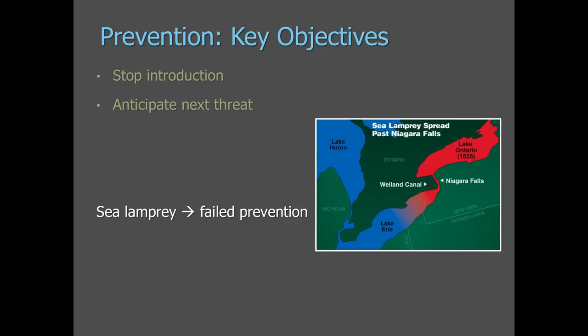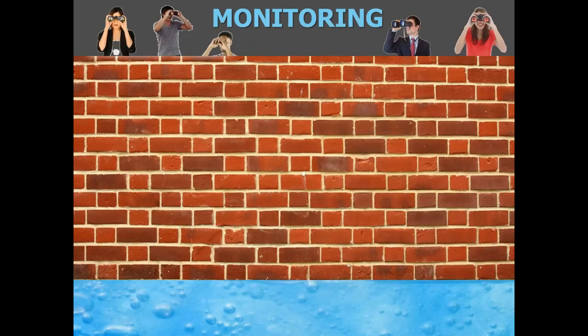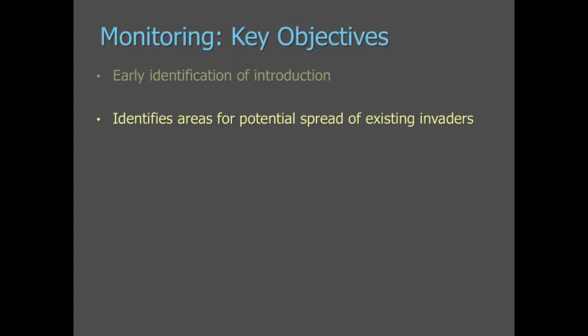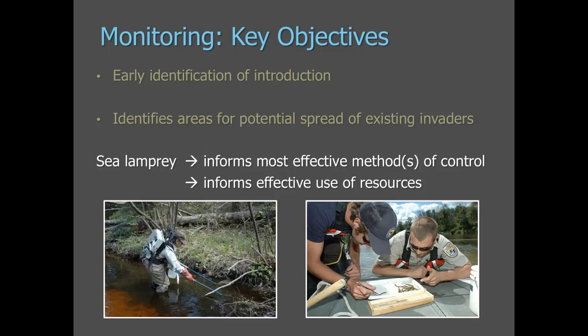In the case of sea lamprey, we essentially failed with prevention. By the time we realized sea lamprey were a problem, they were already spread throughout all of the Great Lakes communities. That led to the formation of the Commission, established in 1955, and the development of the sea lamprey control program. Moving to monitoring: the key objectives are to identify early where a new introduction has occurred and to identify areas where an existing invader may be spreading. In the sea lamprey control program, monitoring informs us on the most effective method of control and helps us allocate resources efficiently.